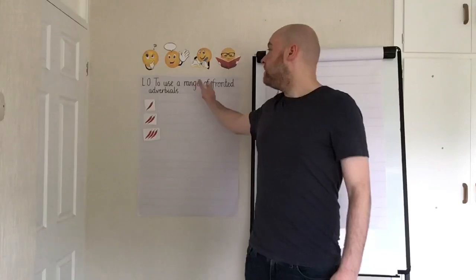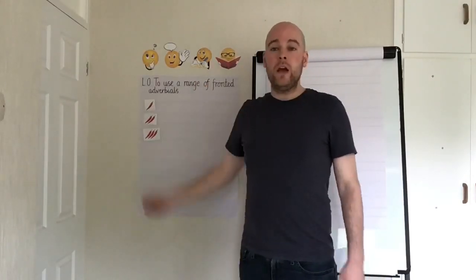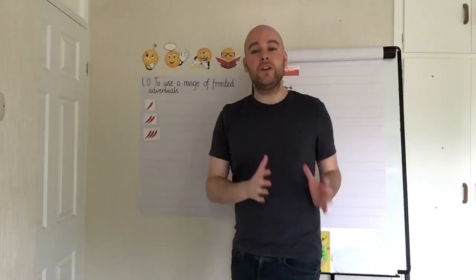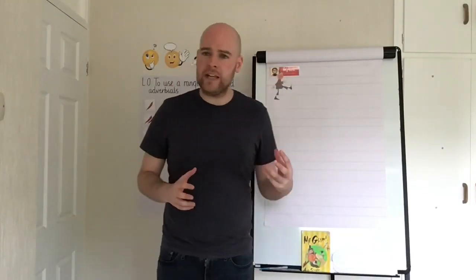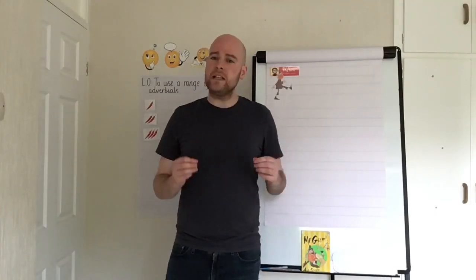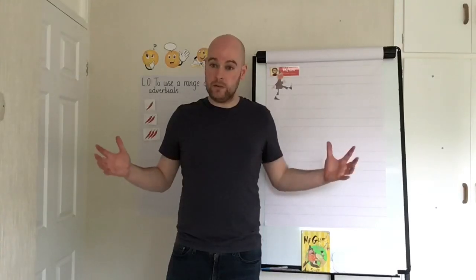This week's learning objective is to use a range of fronted adverbials in our writing. A fronted adverbial, as you can probably guess from the word 'fronted,' is something that comes at the front — at the start of a sentence. It makes our writing very interesting, makes our sentence starters differ, and also gives us a little bit of information about what we're about to read.